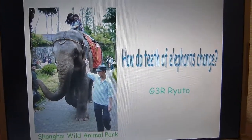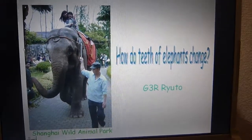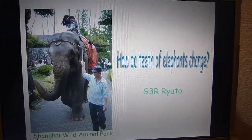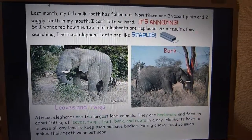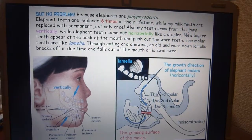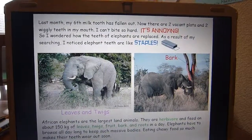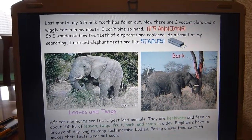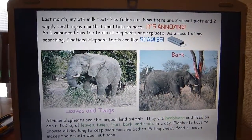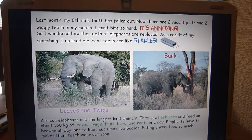Shanghai Wild Animal Park. How do teeth of elephants change? Last month my sixth milk tooth has fallen out. Now there are two vacant plots and two wiggly teeth in my mouth. I can't bite so hard — it's annoying!